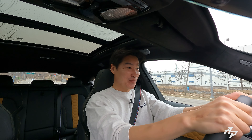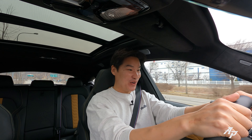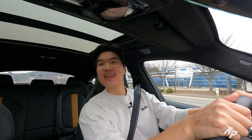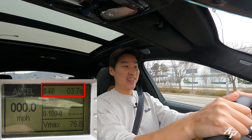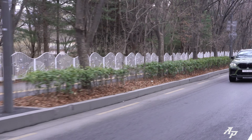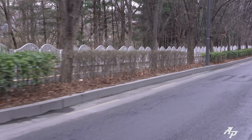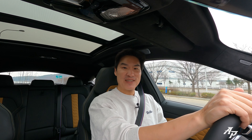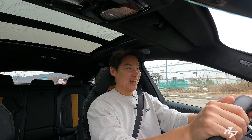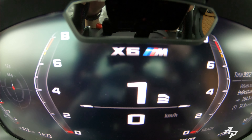Oh my god, it just pulls like a mad bull! Sounds lovely too. It only took 3.7 seconds to hit 60 miles per hour. I think that was the fastest SUV we've ever tested. Oh my god, what a beast for the size of an SUV! The auto start-stop has stopped the engine so it can stay more efficient.